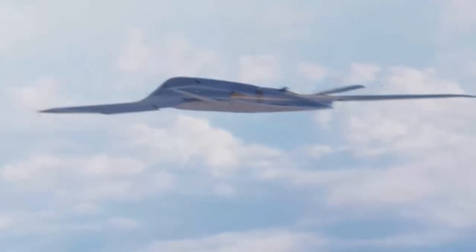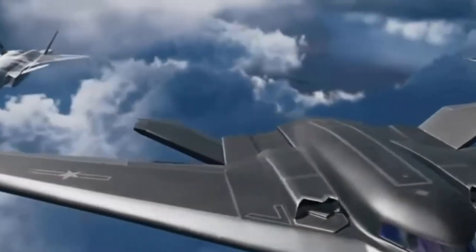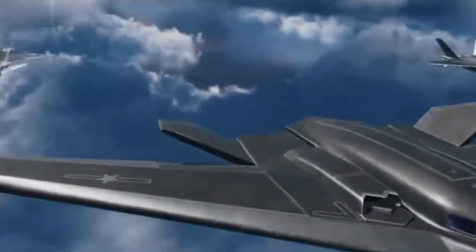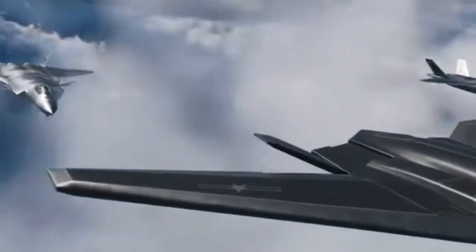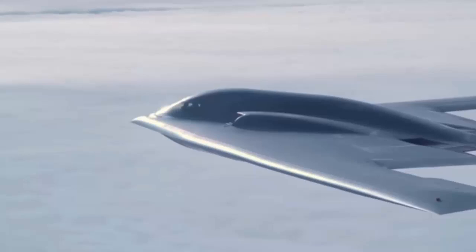Its flying wing design, reminiscent of the US B-2 Spirit, emphasizes stealth with a reduced radar cross-section aimed at evading advanced air defense systems. Strategically, the H-20 is set to extend China's reach far beyond the second island chain, encompassing critical US territories such as Guam, Hawaii, and even parts of the continental United States.